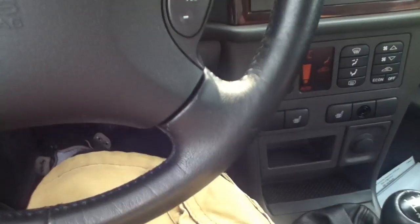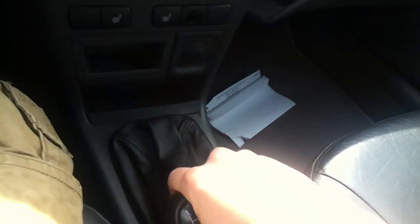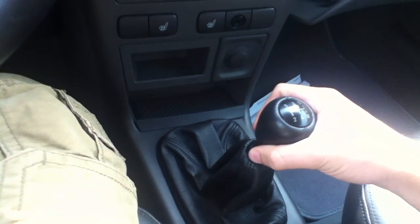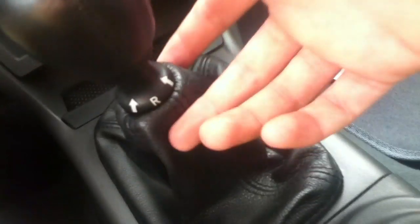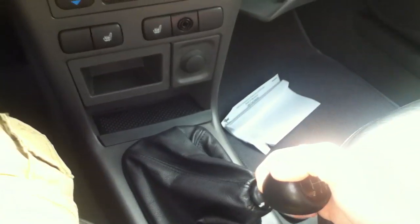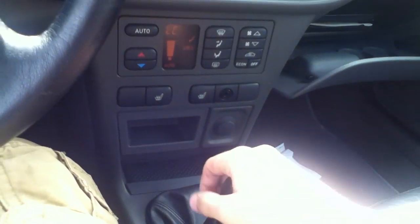I'm going to go ahead and shift through it as well. For reverse, you just pull this up, go all the way over and down, which is another unique Saab thing.